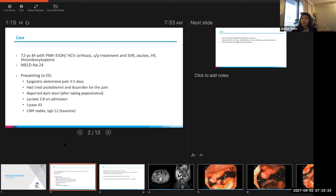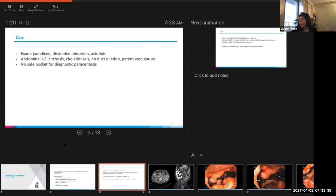On exam, he was jaundiced, distended, had a soft but tender abdomen on palpation in the epigastric area, no guarding or rigidity, and had asterixis, although he didn't appear overtly confused. His abdominal ultrasound showed cirrhosis, cholelithiasis, but no ductal dilation. He had patent vasculature. Unfortunately, he didn't have any safe pocket for a diagnostic paracentesis. He was treated empirically with IV ceftriaxone for suspected SBP.